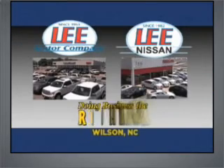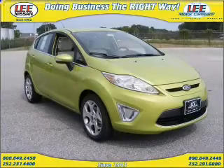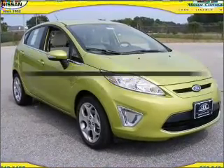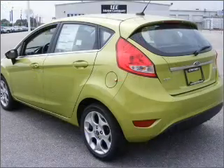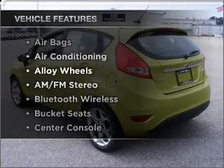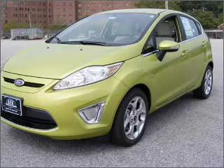Lee Motor Company and Lee Nissan have been doing business the right way since 1953. Find everything you wanted to ride under one roof with this vehicle with an efficient four-cylinder engine connected to a smooth-shifting automatic transmission. Premium wheels give a more luxurious look. And with these notable features, you won't want to miss out on the opportunity to own this amazing ride. Air conditioning and AM-FM stereo.